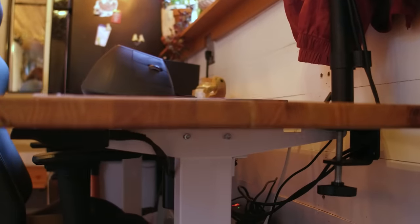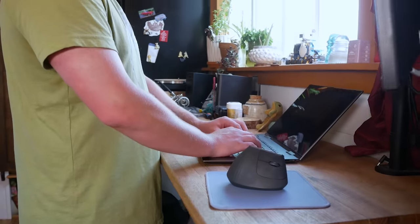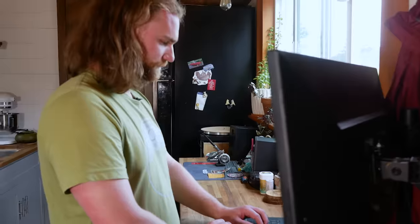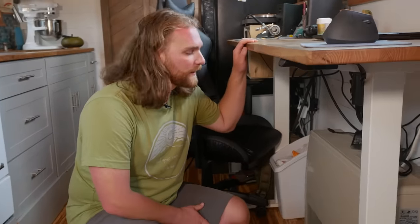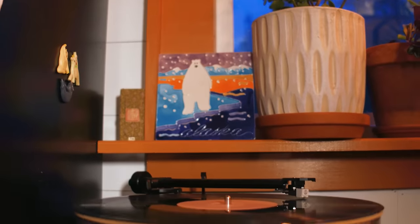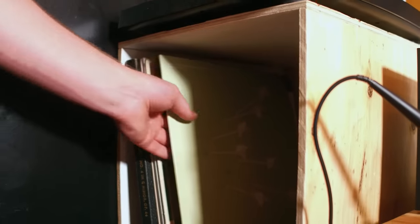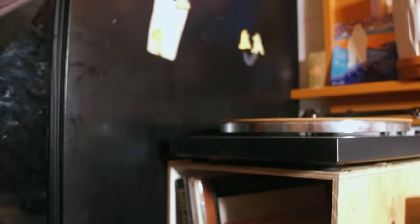This desk works really well for me — I can actually adjust the height, so if my back isn't feeling good, I can raise it up and use it as a standing desk, which is phenomenal. Underneath this adjustable bar top, we have the propane heater. It's temperature controlled, so I can set it to a given temperature and it will use all the propane it needs to reach and maintain that temperature. This is the turntable stand I just made — it has room for plenty of records, and I'm holding myself to not having more records than what fits in this space.